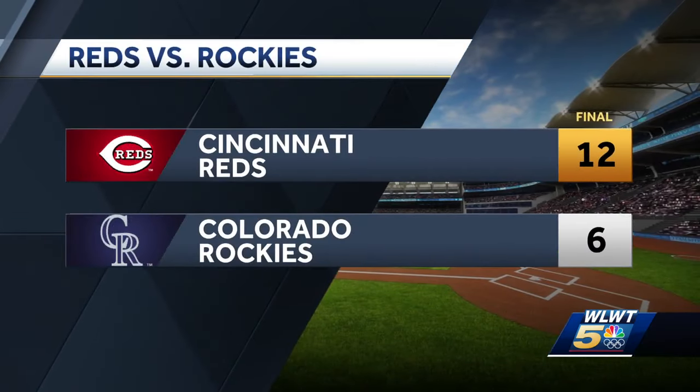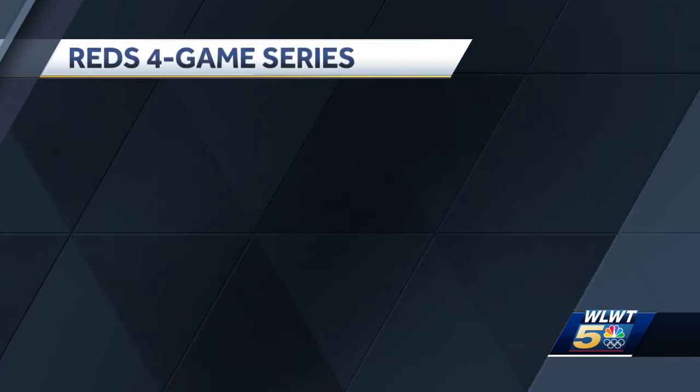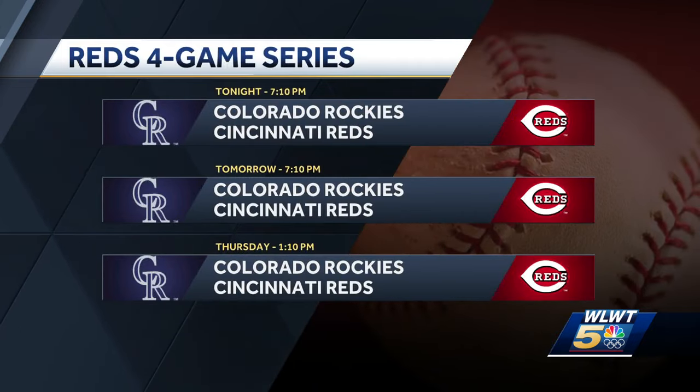The Reds and Rockies both racked up runs in Game 2 of their series at Great American Ball Park — it was a barn burner. The Reds got up early 5-0 in the second and despite their best efforts the Rockies could not answer with anything significant. It was a 12-6 final in favor of the Reds. Game 3 is tonight at the same time and place — 7:10 first pitch. If you want day baseball, first pitch is set for 1:10 tomorrow.